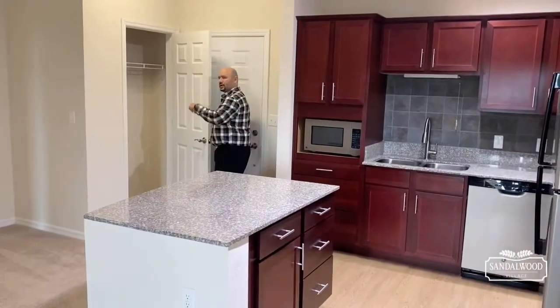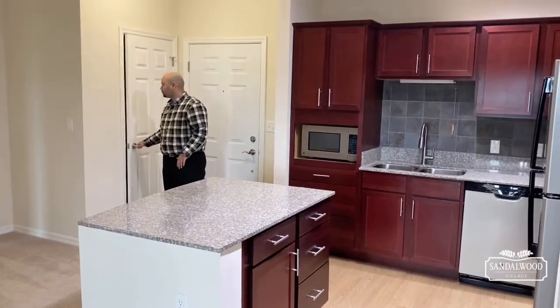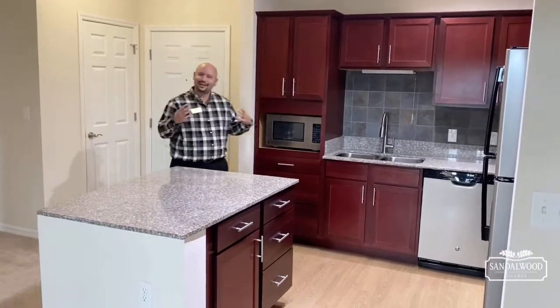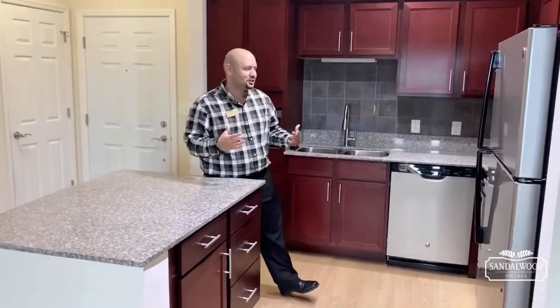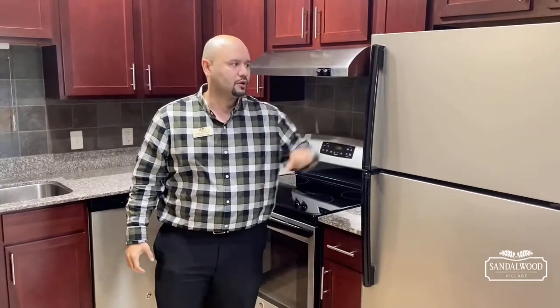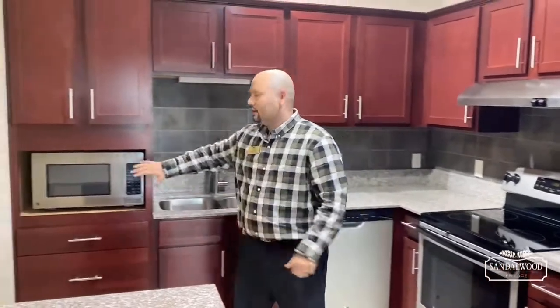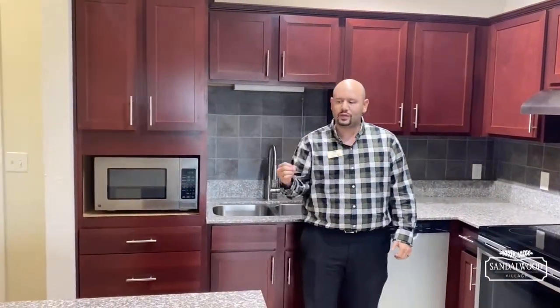You've got a nice little coat closet here — some storage up there as well. Now we're going to finish in my favorite place in any household: the kitchen. I love to cook and I love to eat. All your stainless steel appliances come with every apartment home here at Sandalwood Village — your refrigerator, stove, dishwasher, and microwave. And once again, we take care of everything, so anything that breaks down, anything that happens, it's covered.